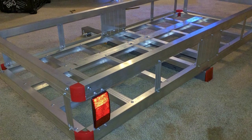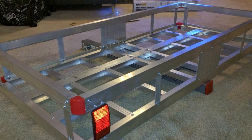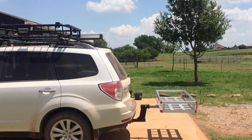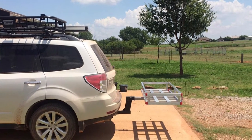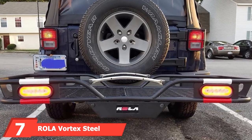The high side rails help keep cargo secure, while this carrier's design provides limitless tie-down points for your loads. The under-support for this product is made from heavy duty gauge steel with a powder coat finish to resist rust and corrosion. The carrier itself weighs 30 pounds.